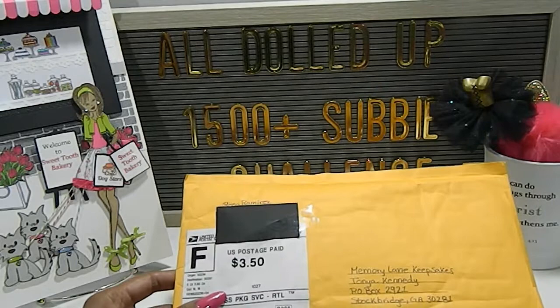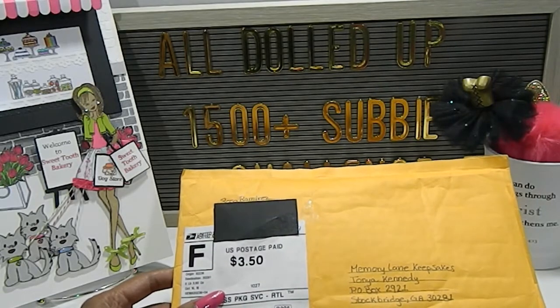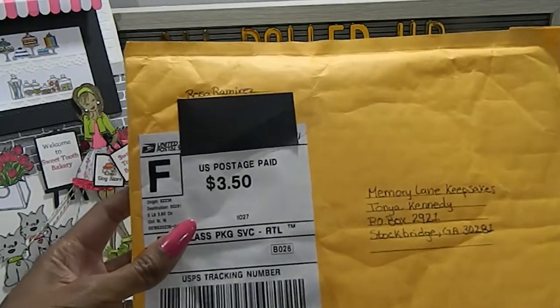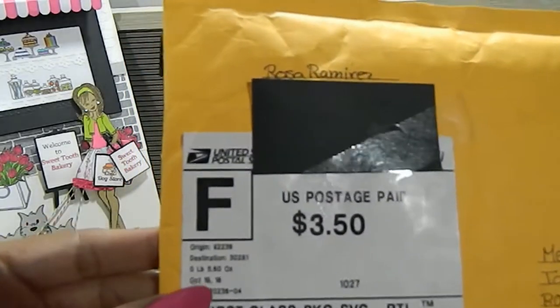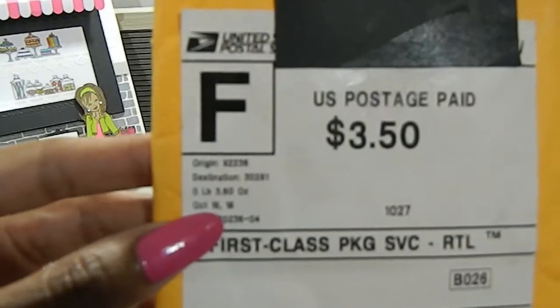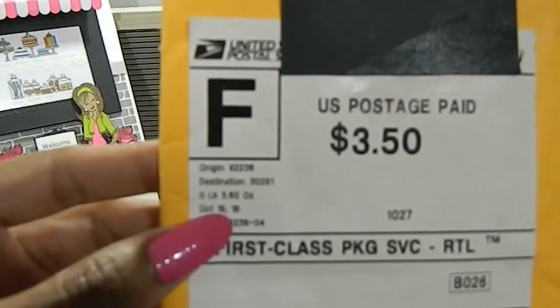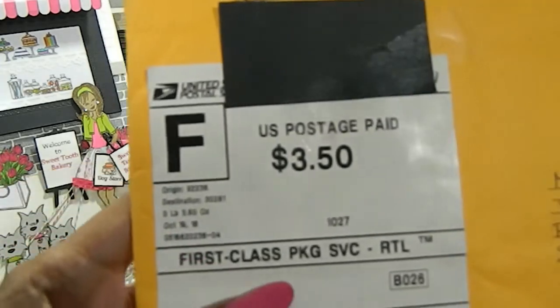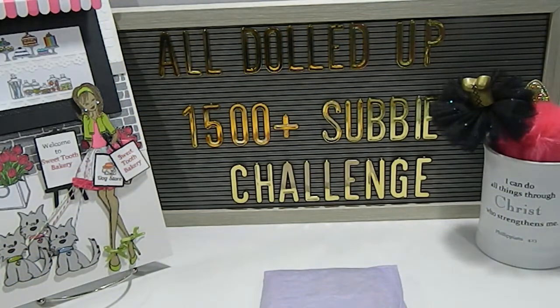Entry number 13 comes from Rosa Ramirez. I want to show you guys that she does have it postmarked. She has October 19th on here, so you do get that extra entry for having it postmarked. Thank you so much for taking the time to enter my challenge.